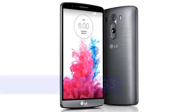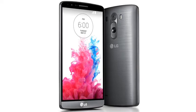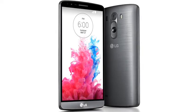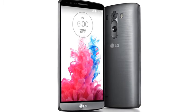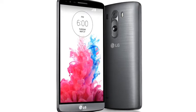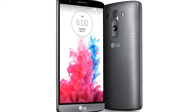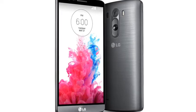LG G3 expected Q2 2014. Last year's LG G2 was undoubtedly one of the best handsets of the year, and the new LG G3 seeks to build on that by being bigger, better and faster than ever. But has the ever-increasing size of LG's flagship handset pushed the G3 beyond what is actually comfortable to use?